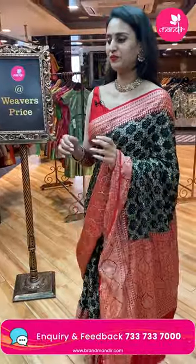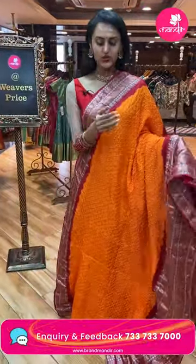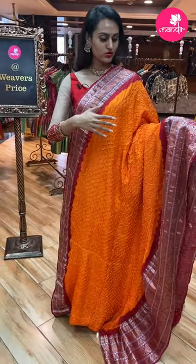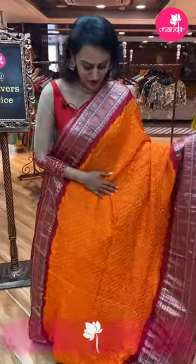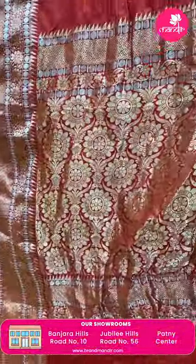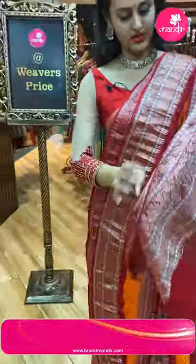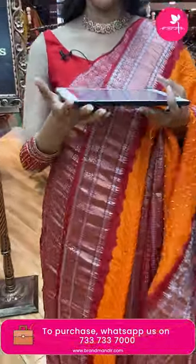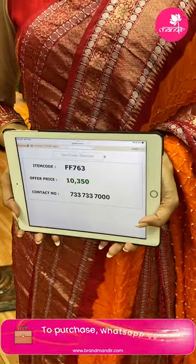Moving on to a beautiful orange and red combination — yellows, reds, mustards, orange and red are always beautiful! The body has beautiful crushed Bandhani dots all over. The border has amazing floral and leaf designs with stripes in both gold and silver zari, along with polka dots. The pallu has lovely floral and leaf design. It comes with a super cute contrast blouse. The code of this pretty one is FF763 and this retails for 10,350.